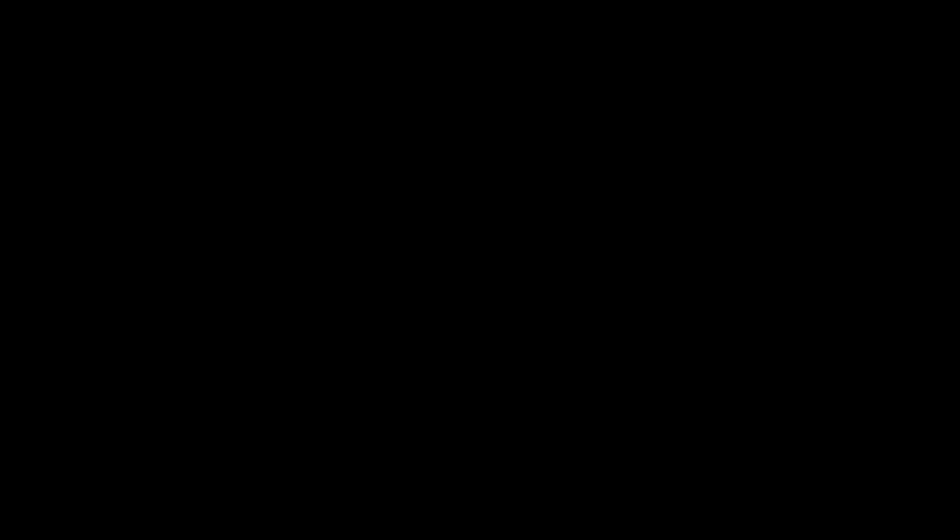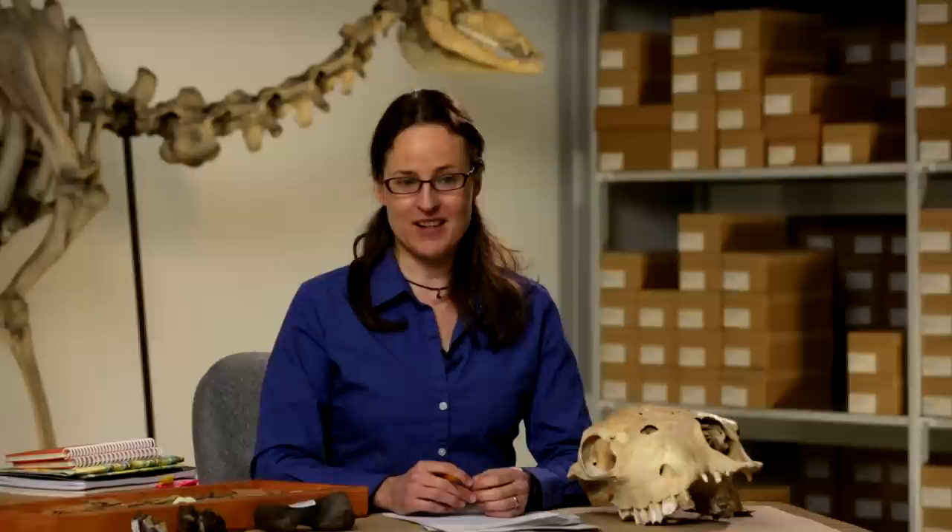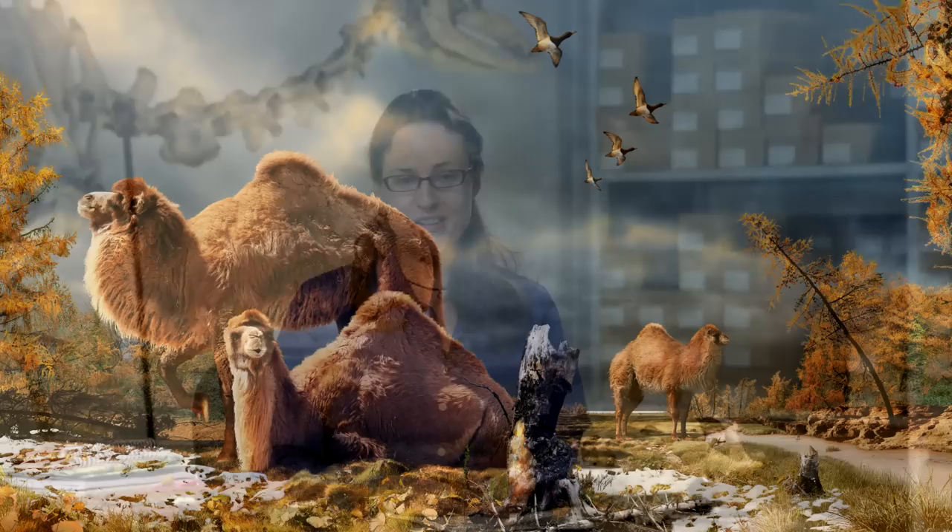Working with John Goss at Dalhousie University, we were able to establish the first direct date of this site, roughly 3.5 million years old. So this is a very important time in the history of the planet, because at this time the planet was about 2 to 3 degrees warmer than it is today. Yet our climate research shows that in the Arctic, the temperatures were 14 to 22 degrees warmer.